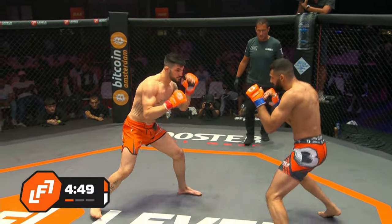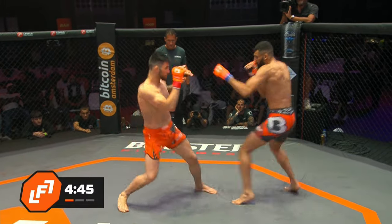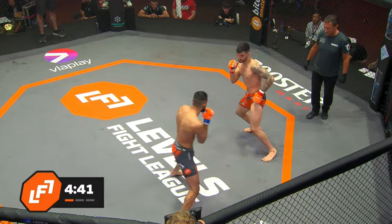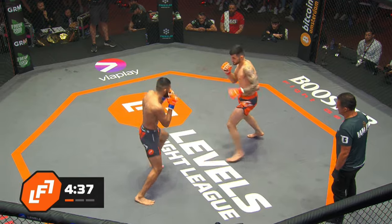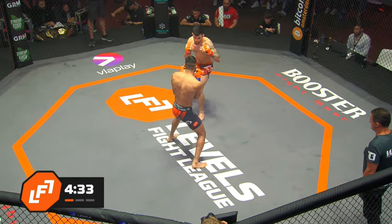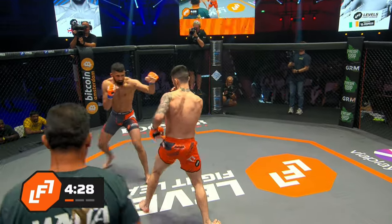The kid will be aggressive. Here we go for the LFL lightweight title. Look how different they are. There you see Aiden's bounce — just a little test the waters in and slide out, maybe move out on an angle.